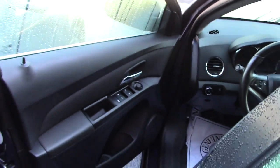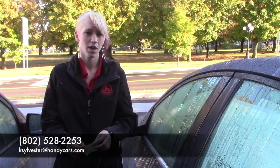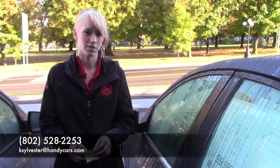Automatic seats and automatic windows. Thank you for your interest in the 2013 Chevy Cruze. If you'd like to come in and take it for a test drive, my number is 802-528-2253 or email me at kelsester@handycars.com. Thank you.